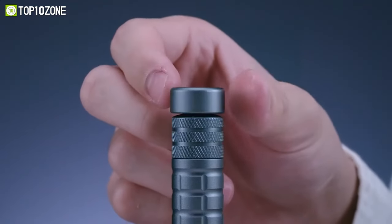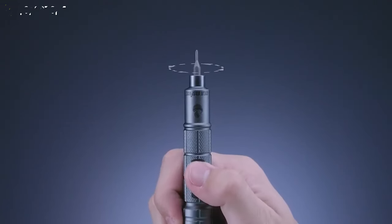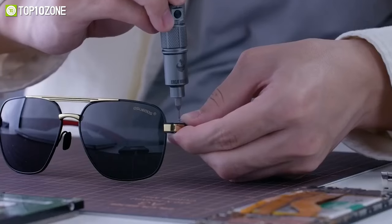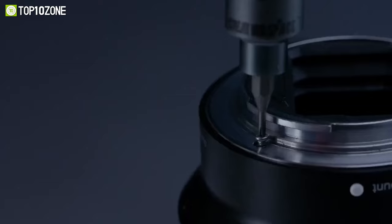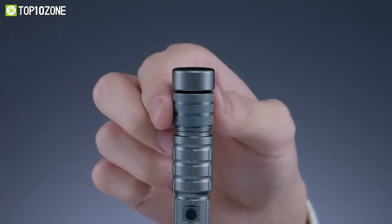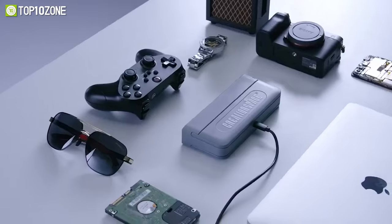With four different modes and 28 multifunctional bits, it is incredibly versatile. The rechargeable battery provides superb runtime, allowing you to work uninterrupted for up to 5 hours after just 40 minutes of charging. Overall, the CreationSpace EDC-E screwdriver is a game-changer for anyone who regularly works on household appliances or engages in DIY projects.